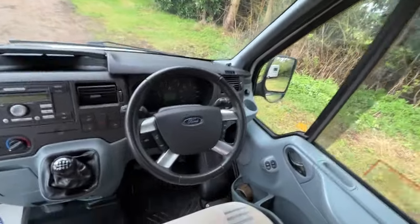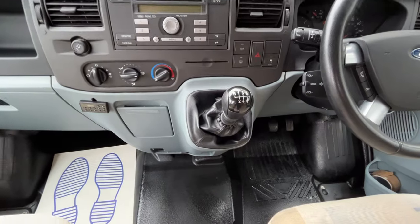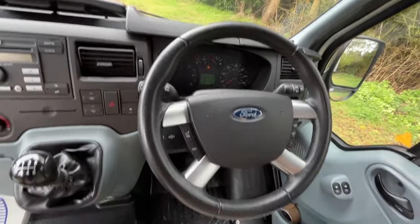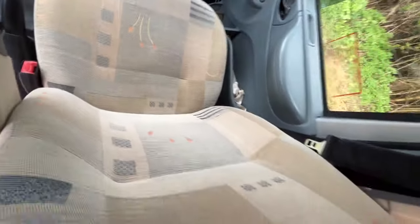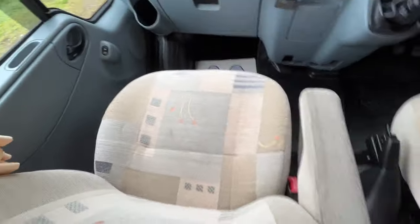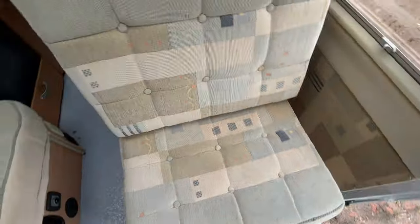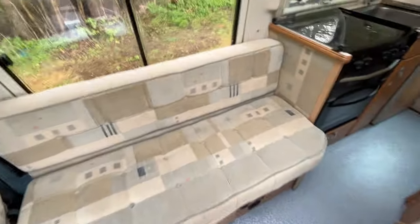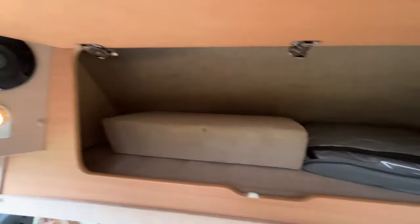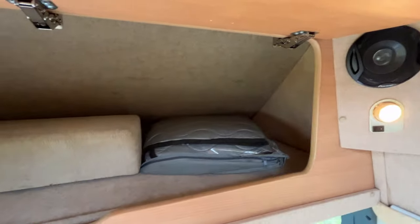There you go — cruise control. The fabric is in really good condition. There are no marks or wear and tear, and they're in really good condition. Same with the fabric on these seats at the back as well. Above your cab, there's a nice large storage space — useful space for you.